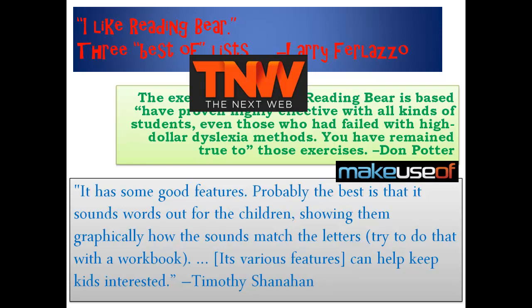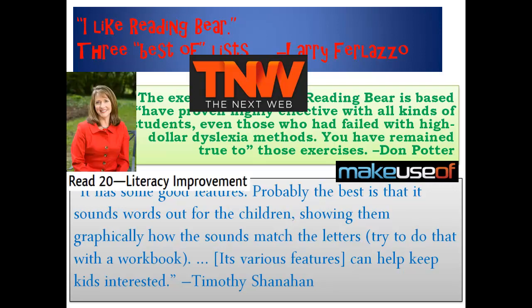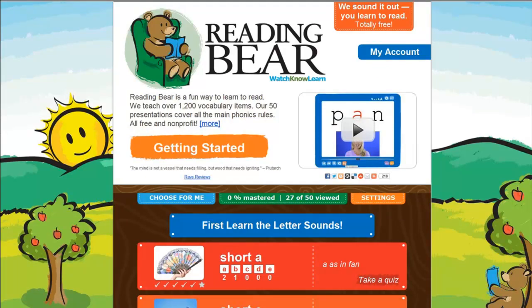We even got a nod from Tennessee's First Lady Literacy Advocate, Chrissy Haslam. There is nothing quite like Reading Bear, and it's all free, ad-free, and non-profit.